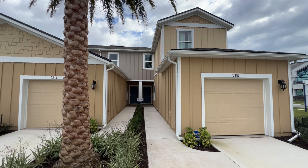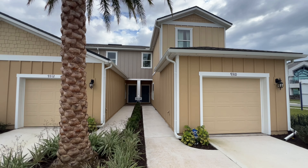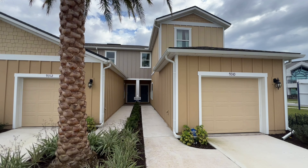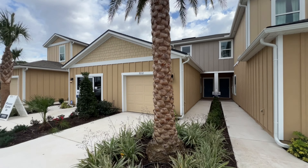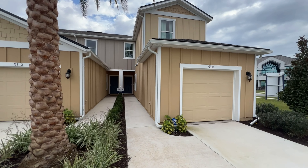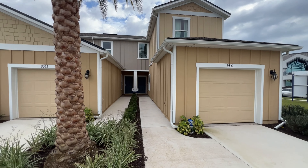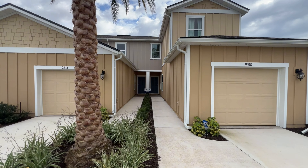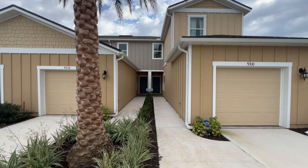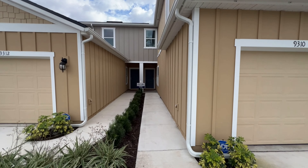Hey George, I know you were looking for a few videos of some new home construction sites in Jacksonville, Florida at $300,000 or less. So I came out here to a local site. This builder right here has options at $300,000 or less. This is right in the St. John's Town Center, 10 minutes from the beach, 20 minutes from the airport, with a lot of food and local shopping nearby. So we'll take a walk through.